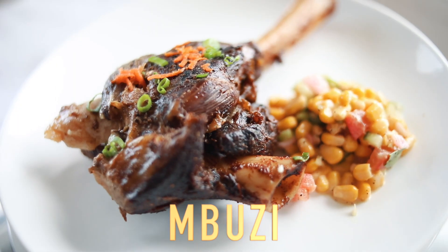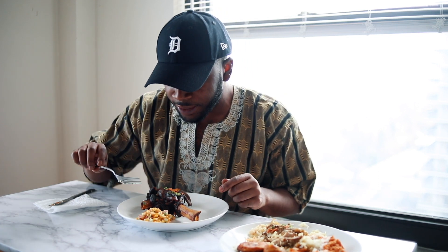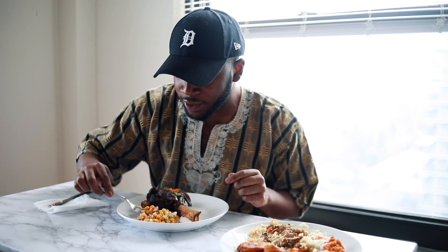Next dish is Mbuzi, which is a goat dish. It does come with rice and beans but I got the goat out separately just to try it. I also have this little corn mix here going on — I don't know why, but I want to try the corn first.